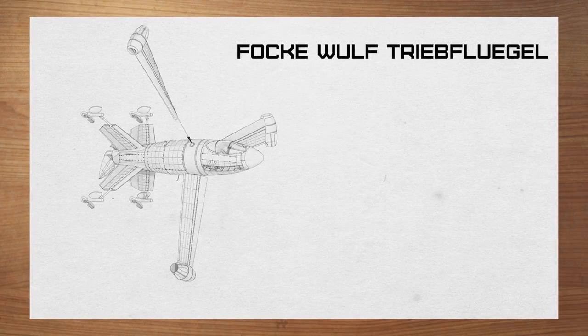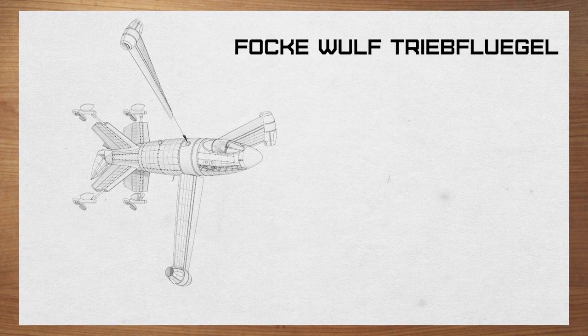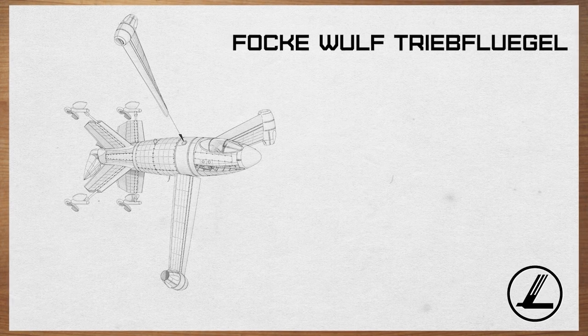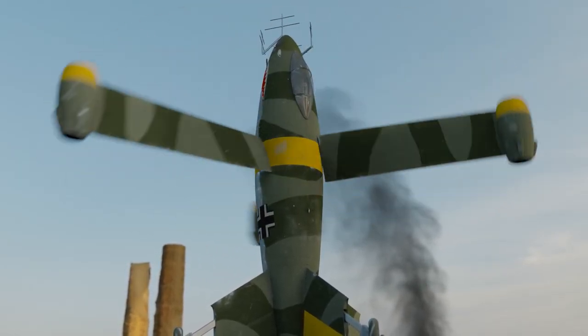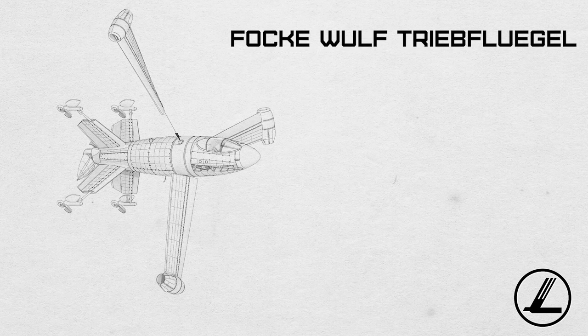The Triebflügel was a completely new design — one that threw away any previous aircraft design philosophy and went wild with the forces of gravity. The aircraft was to be VTOL capable, powered by two different propulsion groups. The main one was made out of three ramjet engines mounted on the tip of the propeller-like wings below the cockpit.